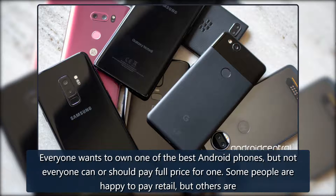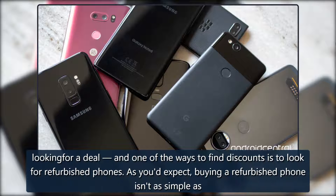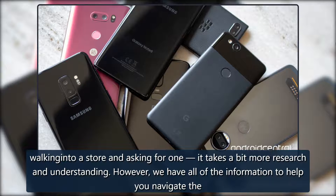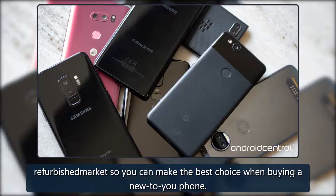From Android Central: everyone wants to own one of the best Android phones, but not everyone can or should pay full price for one. Some people are happy to pay retail, but others are looking for a deal. One of the ways to find discounts is to look for refurbished phones. As you'd expect, buying a refurbished phone isn't as simple as walking into a store and asking for one — it takes a bit more research and understanding. However, we have all of the information to help you navigate the refurbished market so you can make the best choice when buying a new-to-you phone.